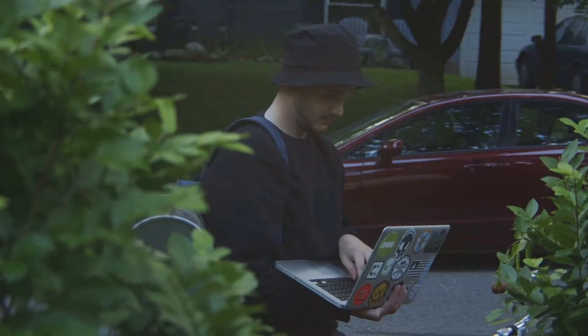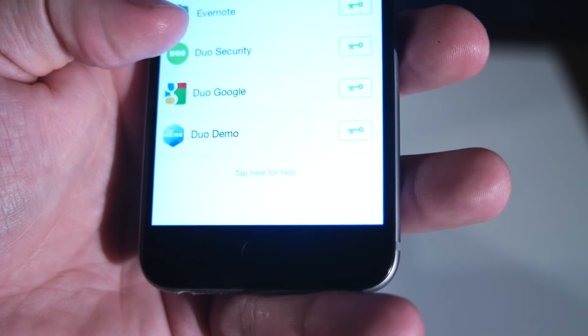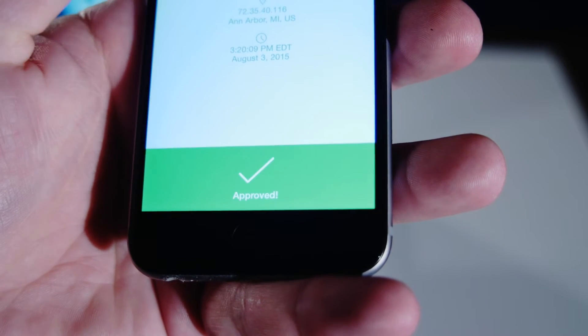One of the drawbacks of the previous generation of multi-factor authentication solutions is that it's inherently phishable. With Duo Push, the push comes directly onto your phone, and you are able to identify where the request is coming from, by whom, and for what.